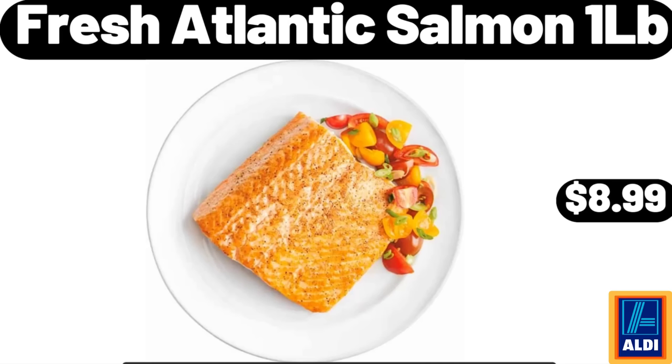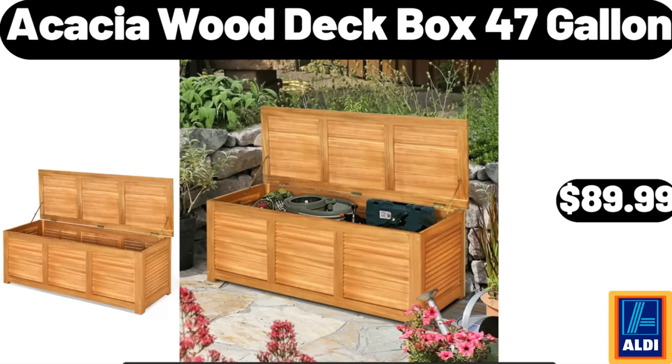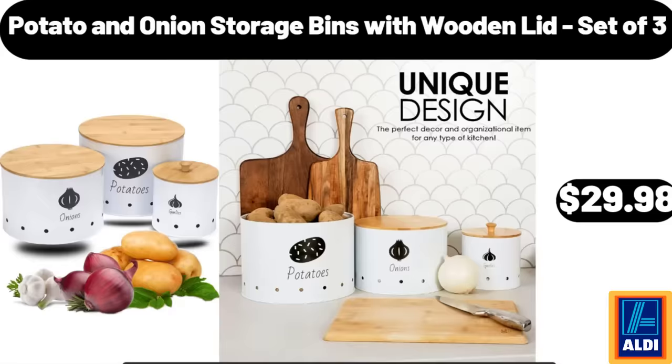Fresh Atlantic Salmon, 1 lb: $8.99. Acacia Wood Deck Box, 47-Gallon: $89.99. Potato and Onion Storage Bins with Wooden Lid, Set of 3: $29.98.